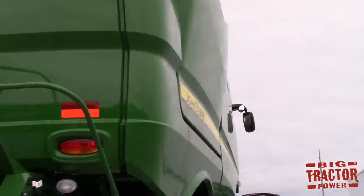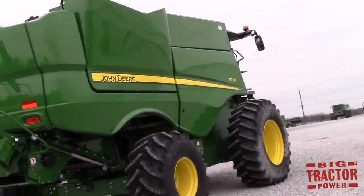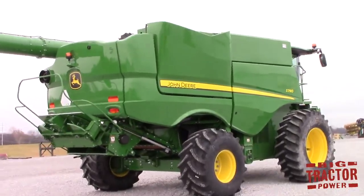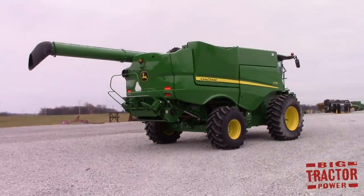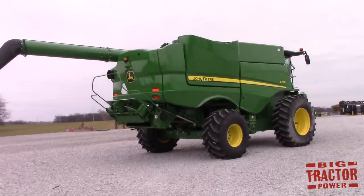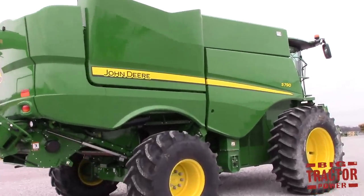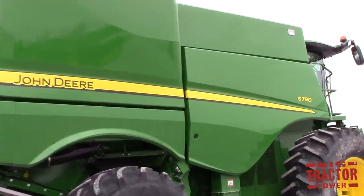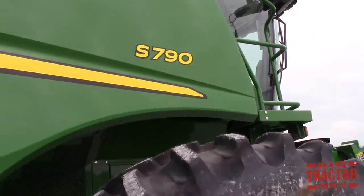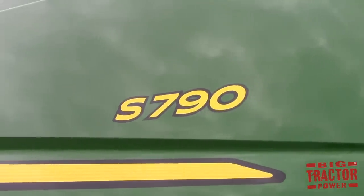We did have an opportunity to film an all-new 2018 model John Deere S780, a Class 8 machine, during the corn harvest here in western Kentucky this fall. If you search 2018 John Deere S780 combine Big Tractor Power on YouTube, you can find that video and hear that big combine harvesting corn. We also climbed up in the cab during the video, and we're looking forward to climbing up in the cab of this John Deere S790 next June to show you all the technology these machines have. They can self-adjust on the go to meet different harvest conditions across the field.